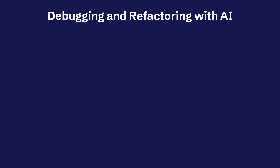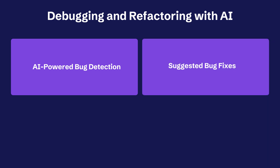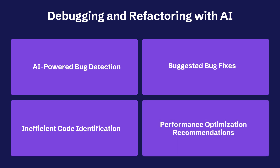And we cover a lot of debugging and refactoring. This book shows how AI tools can automatically identify bugs in your code, which will save you time and effort in the debugging process. And AI-powered tools don't just find the bugs — they also propose potential solutions, giving you a head start on resolving the issues. This book demonstrates how AI can analyze your codebase and detect areas of inefficient or suboptimal code, flag them for refactoring, and suggest specific code changes and optimizations to improve the overall performance of your application.